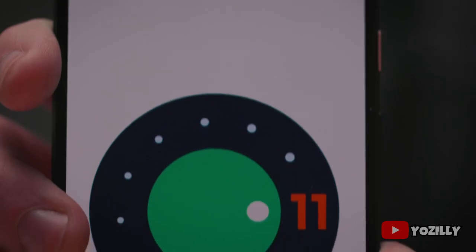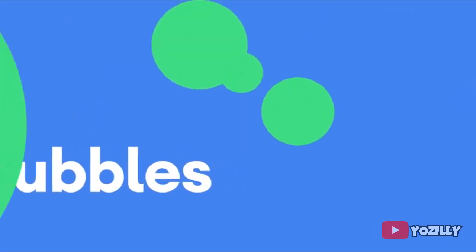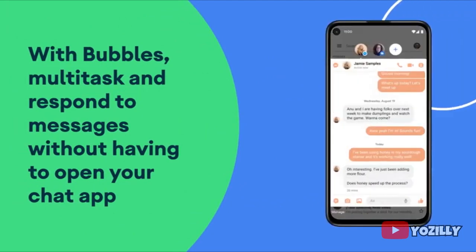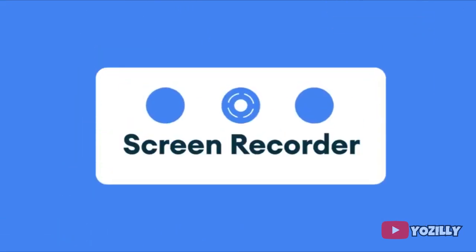Android 11 includes a lot of new features like media controls, built-in screen recording, chat bubbles, and much more. I also made a video covering the top five features that Android 11 brings — you can check it out if you're interested, the link is down below in the description.